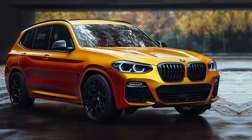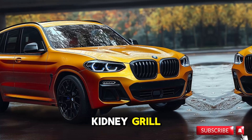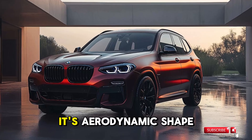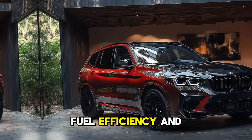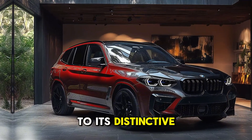The fourth generation BMW X3's exterior design is characterized by a more aggressive, sporty appearance, accentuated by a larger kidney grille, streamlined LED headlights, and a refreshed bumper. Its aerodynamic shape and sharper lines not only enhance fuel efficiency and driving dynamics but also contribute to its distinctive appearance.